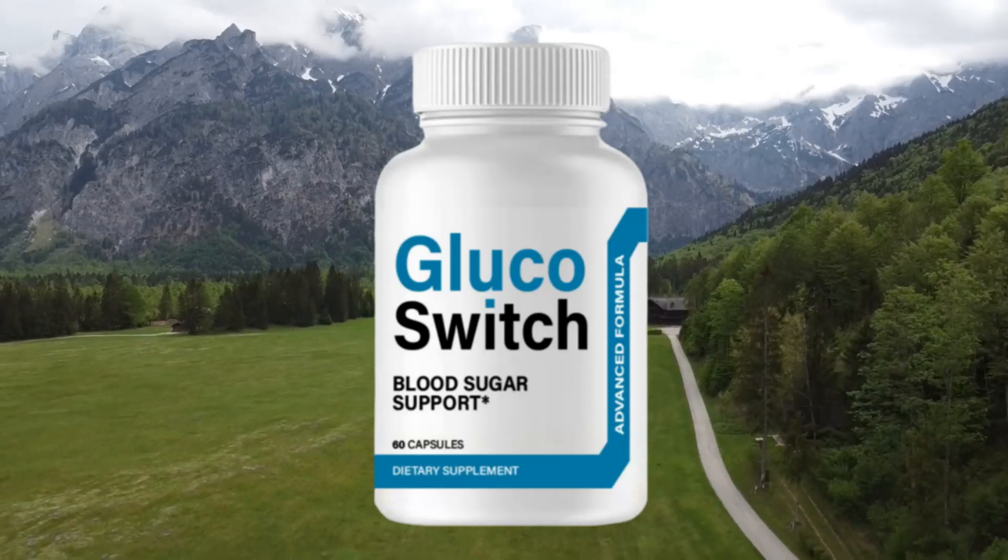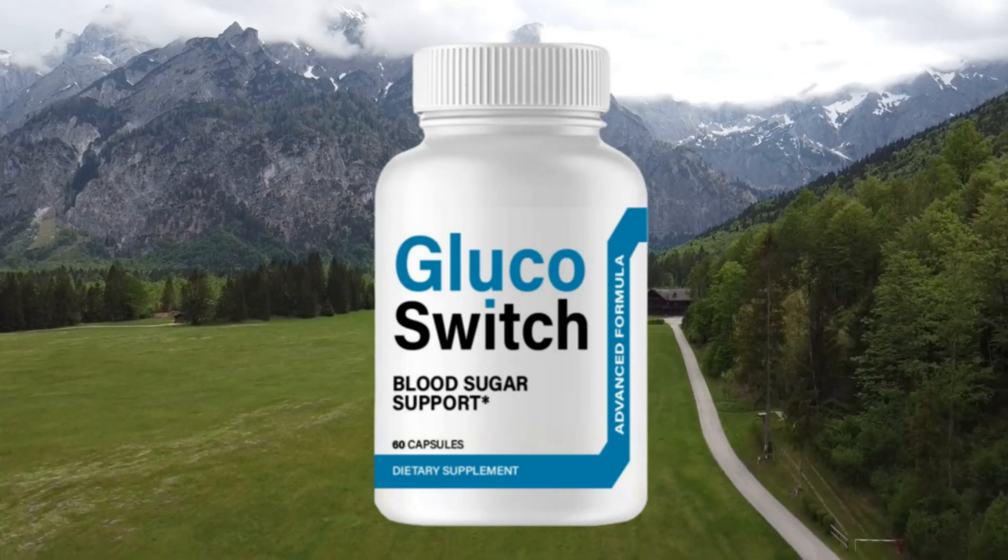Hi, I'm Josh, and in this video I'm going to talk all about Glucoswitch, but I'm not going to give just my opinion because opinion is something very relative, so I decided to collect the feedback from more than 20 people who have already used this product to find out more concretely if it really works, and if it's worth buying it or not.